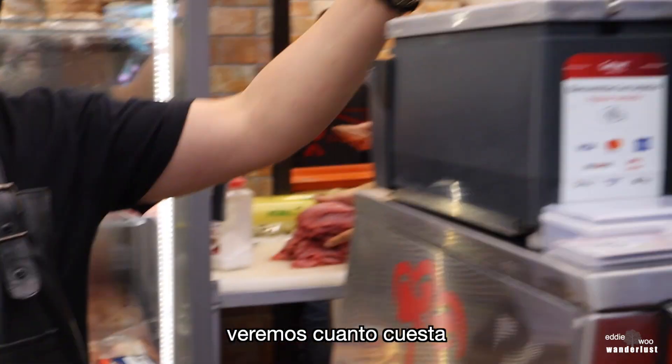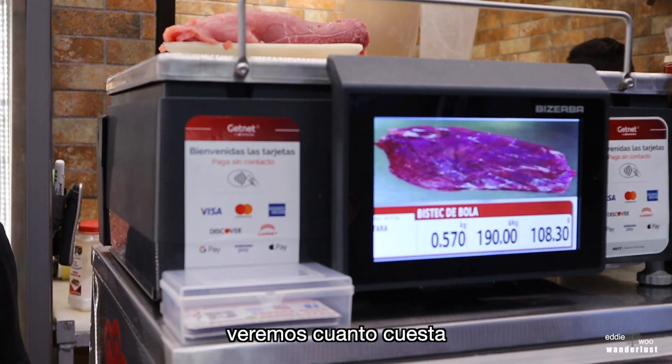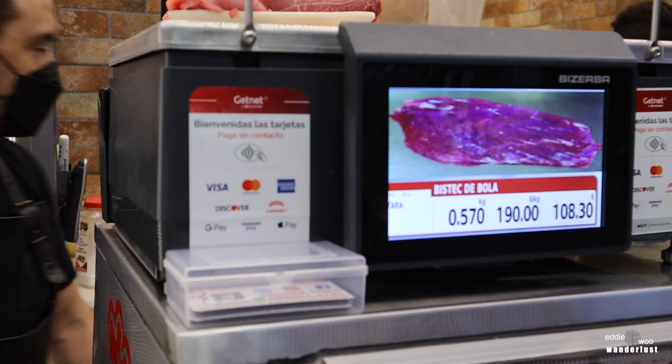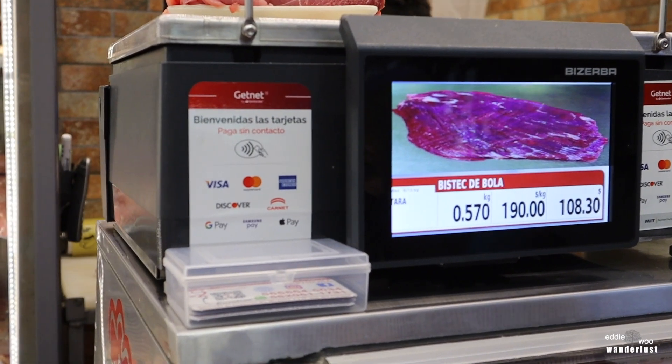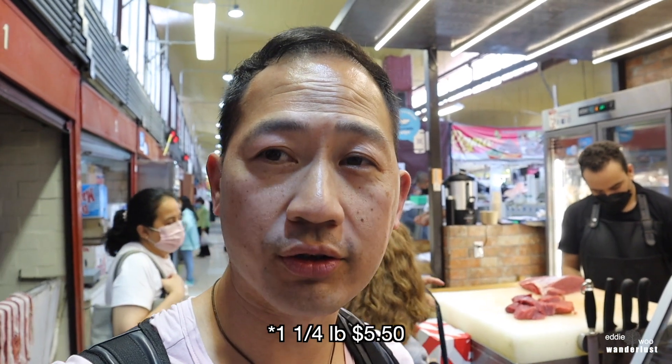We're going to see how much this costs. 108 pesos for 570 grams. I think that's like half a pound, for about a little over five dollars.